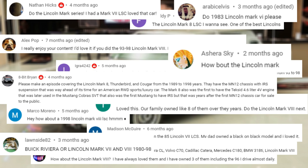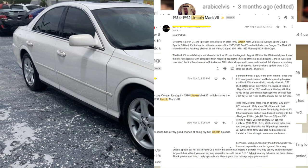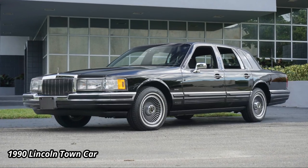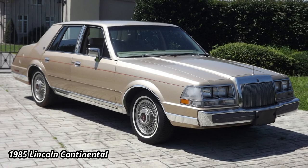Thanks for the many suggestions to review the Lincoln Mark series. I have also gotten requests for the LS, the Town Car, and the Lincoln Continental, which served as companion to the Mark series during much of its production. Each of these cars are being considered for future episodes.